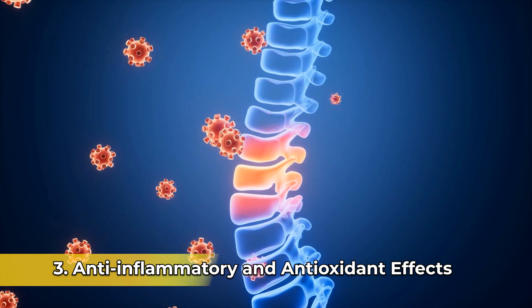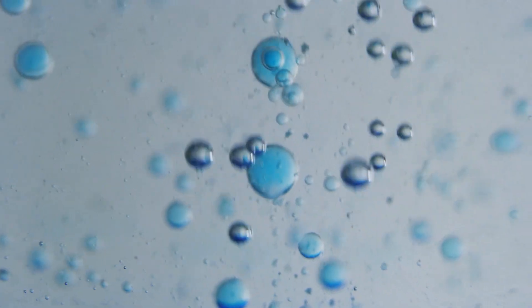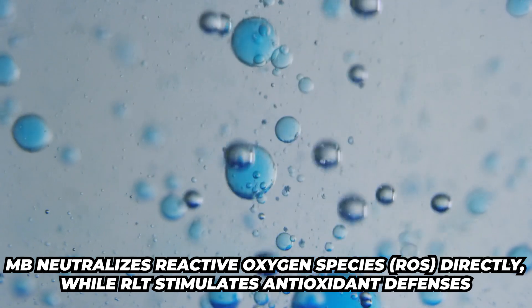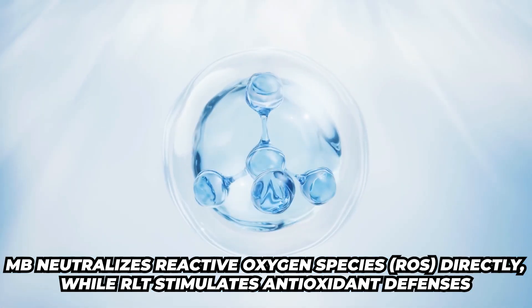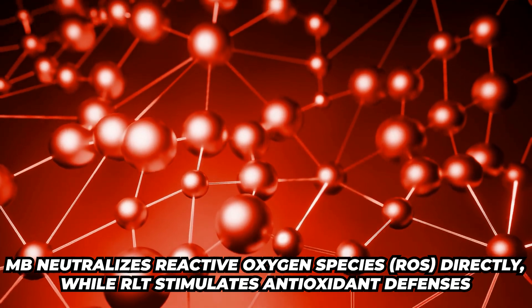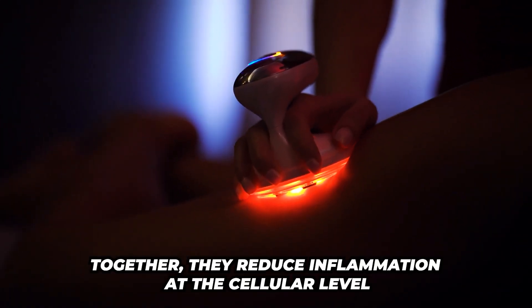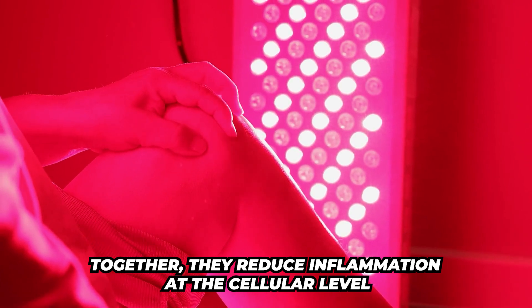Number three: anti-inflammatory and antioxidant effects. Methylene blue neutralizes reactive oxygen species directly, while red light therapy stimulates antioxidant defenses. When you combine those two together, they are going to reduce inflammation at the cellular level.